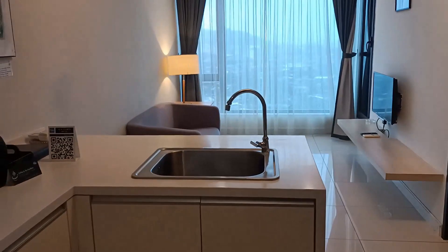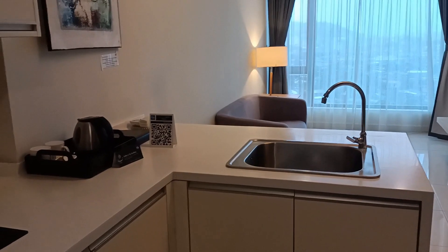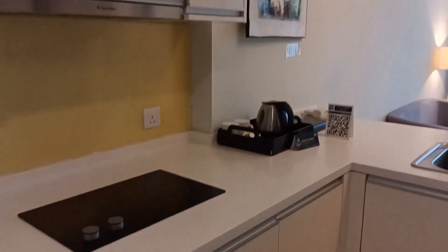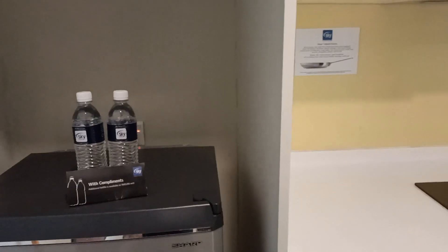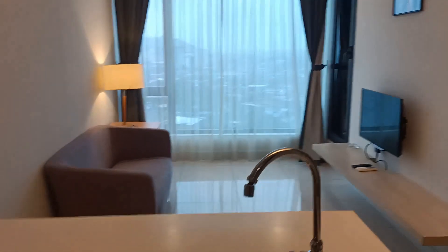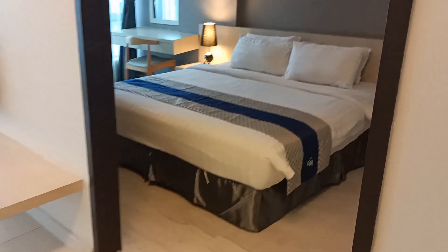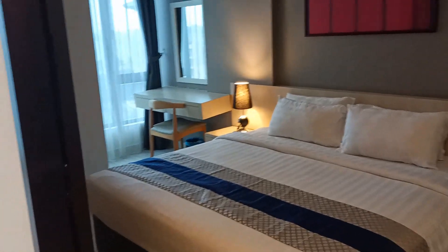I think this hotel will be perfect for you if you plan to cook in the room with this kitchen and the appliances provided. There's also bottled drinking water over there. It's quite spacious — it has its own living room with a view, a quite spacious bedroom, and also a working space.